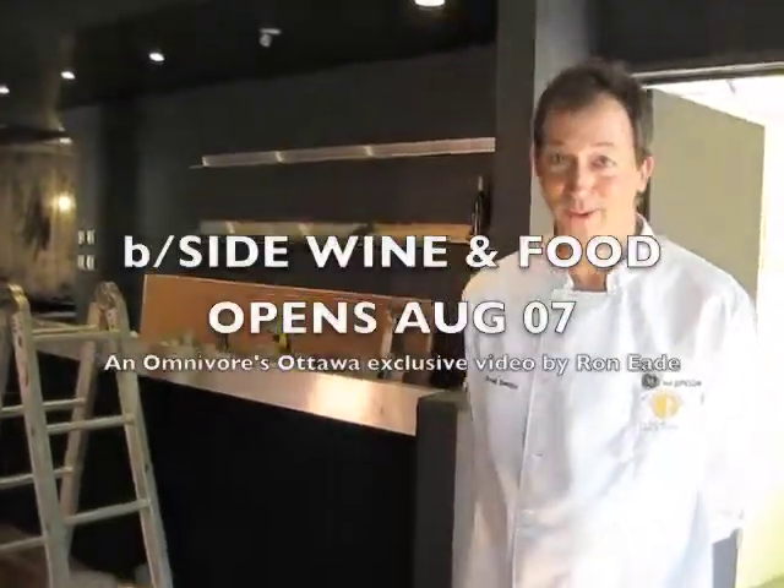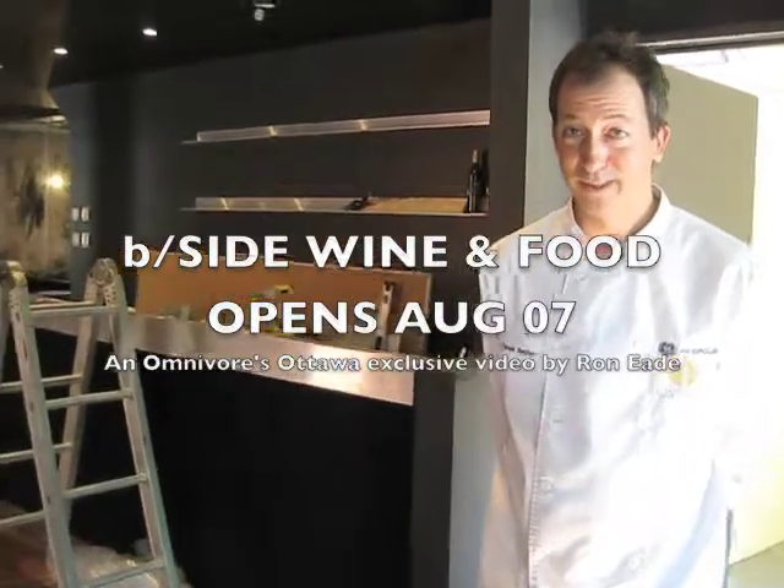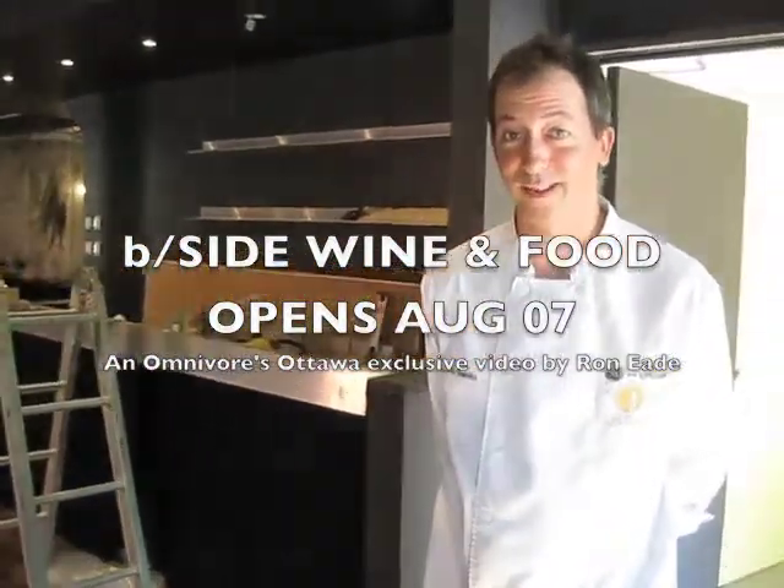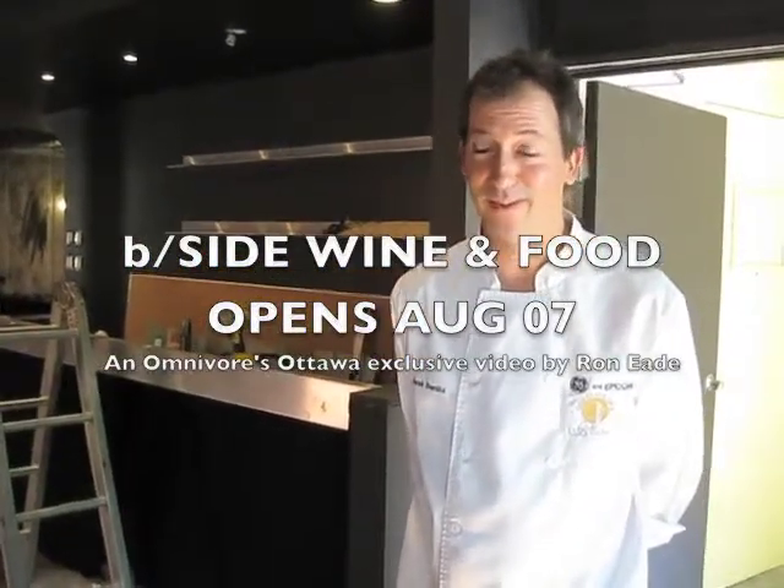Hi, it's Derek Bennett here. We're standing in our almost opened restaurant next door to Bennett's Bistro. This is B-side Wine and Small Plates and we should be opening on August 7th. It's been a long haul but I'm very, very excited now.